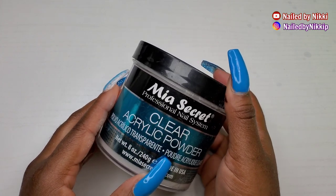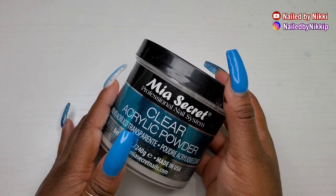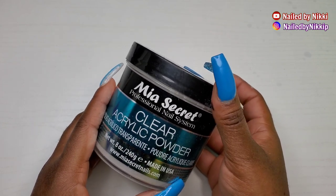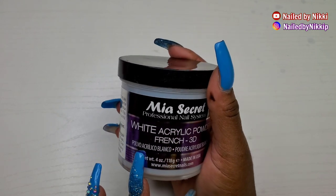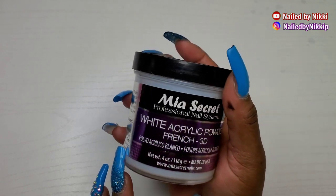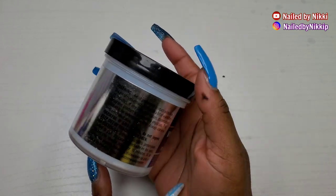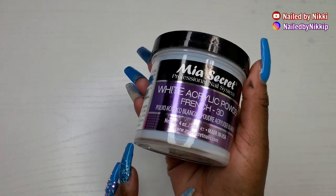Of course you're going to go on Amazon and purchase what's affordable. Mia Secret at the time was most affordable and I used it — it was okay, it got the job done. What I don't like about Mia Secret is that it's kind of runny. I don't think I would repurchase it in 2021. Their white acrylic was okay — I actually like their white better than their clear — but I don't have anything against their clear other than it being a little runny.